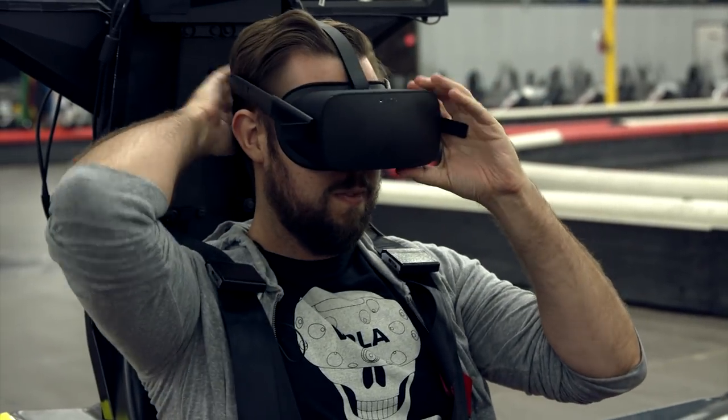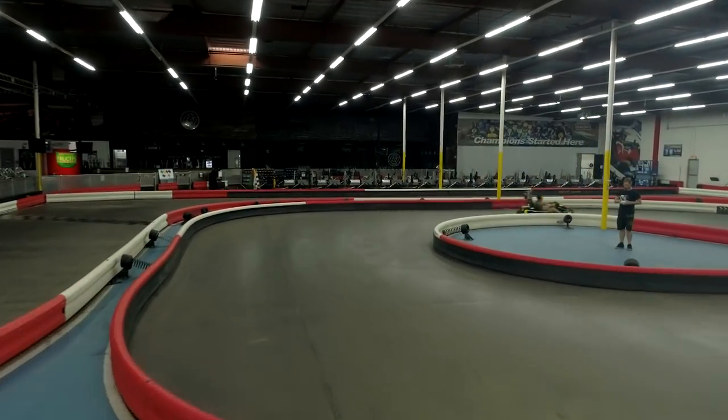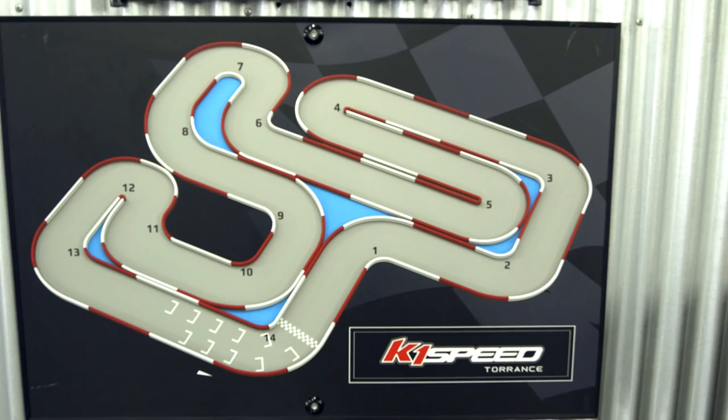The actual tech for this is a multi-stage process. The first stage is matching the digital world with the real world. To do that, we took a LiDAR scanner and scanned the entire space, getting a millimeter-accurate representation of the actual track.